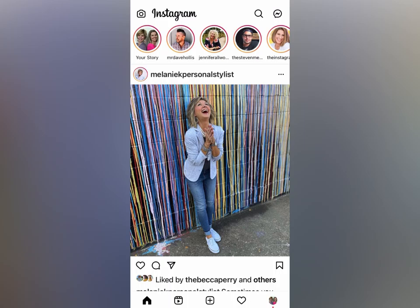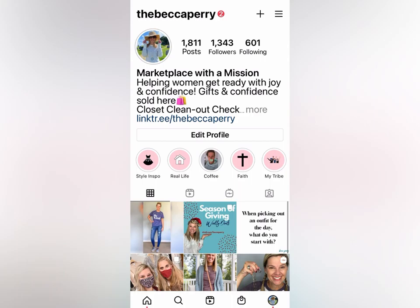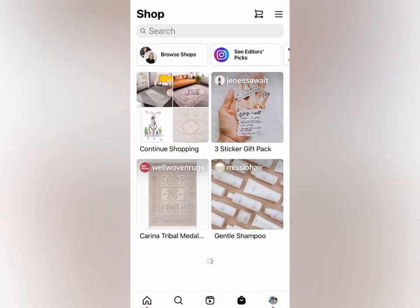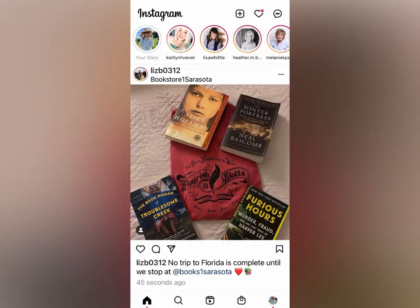There's also a notifications button at the bottom — that little heart. When I go over to my other account, things look a little bit different because I have a little shopping cart or shopping bag. Any of the accounts I follow that have shops are showing up. The reels button is in the middle, which I find very interesting that that's front and center.